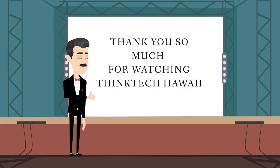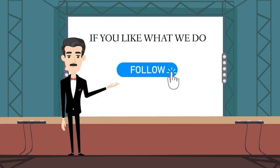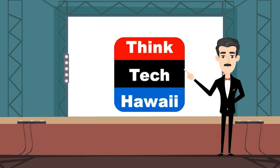Thank you so much for watching Think Tech Hawaii. If you like what we do, please like us and click the subscribe button on YouTube and the follow button on Vimeo. You can also follow us on Facebook, Instagram, and LinkedIn, and donate to us at thinktechhawaii.com. Mahalo.